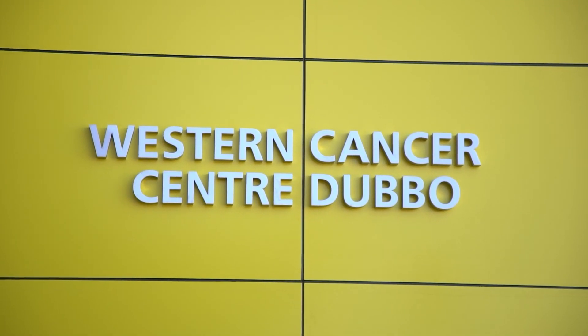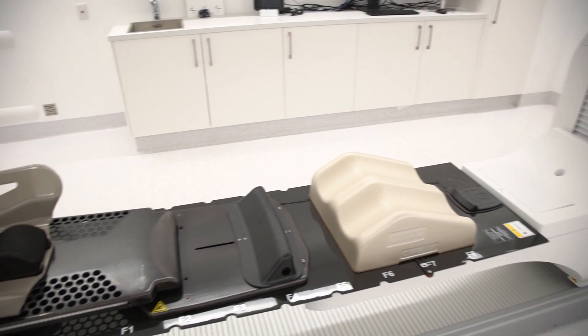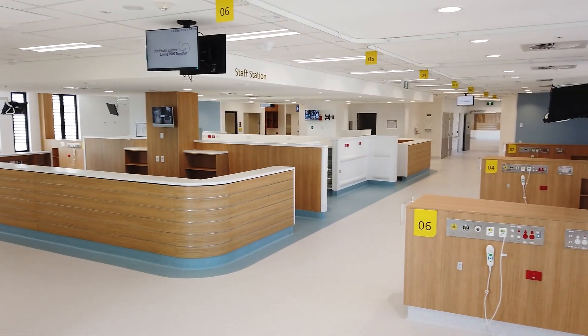So here we are in the new Western Cancer Centre Dubbo. We're standing in the radiation therapy suites and we're looking at opening this in the next few weeks. Additionally, next door to the radiation bunker will be a new PET scanner looking at opening in the next few months, and upstairs a 16-bed chemotherapy unit which is doubling the size of the chemotherapy services in Dubbo.